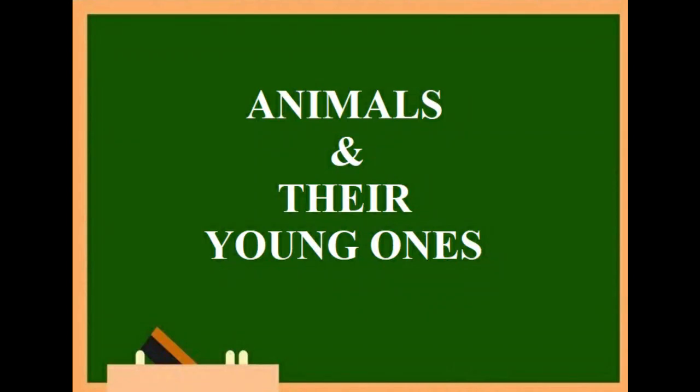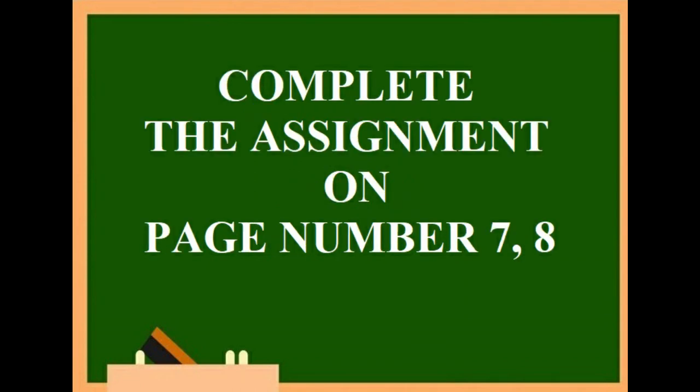So children, you have also learned about some animals and their young ones. Please complete the assignment and keep learning.